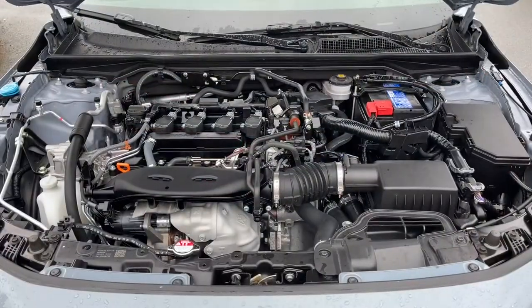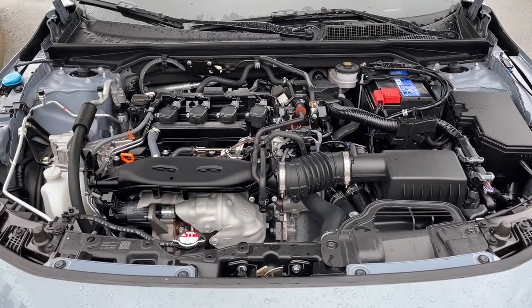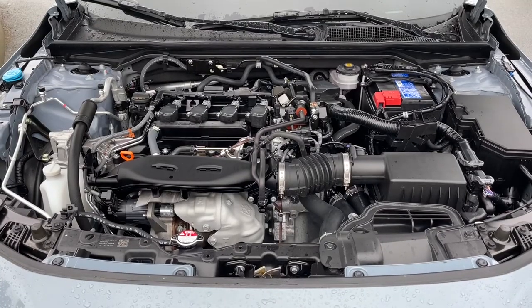This is a 1.4-liter four-cylinder engine paired with the manual transmission and it's a front-wheel drive. Let's have a look inside.